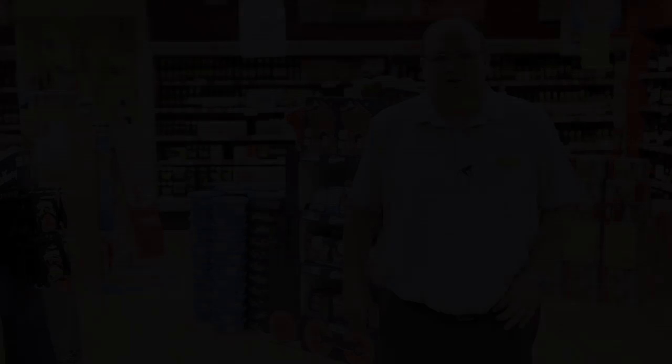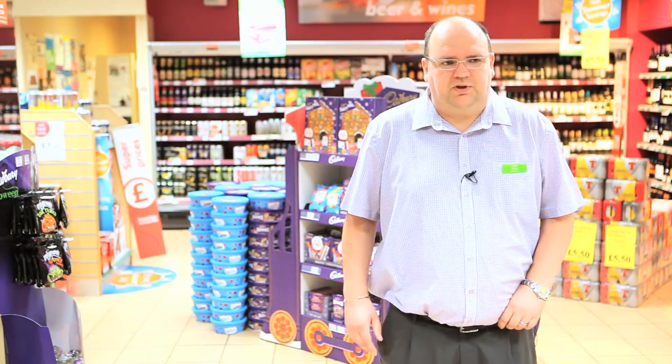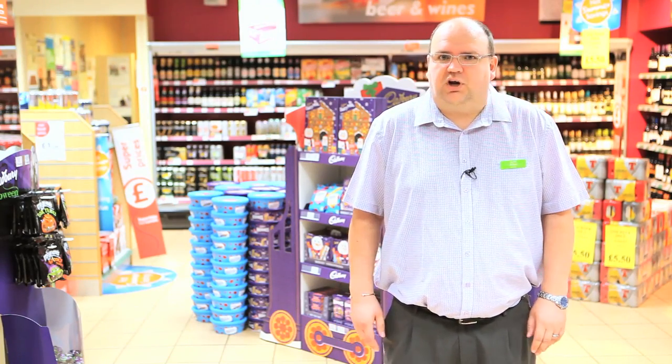I'm here to give you some advice on how to grow your confectionary sales over the coming seasons of autumn and winter, with Seasons Made Simple. We're trying to increase our confectionary sales by getting ready for the seasons pretty early.